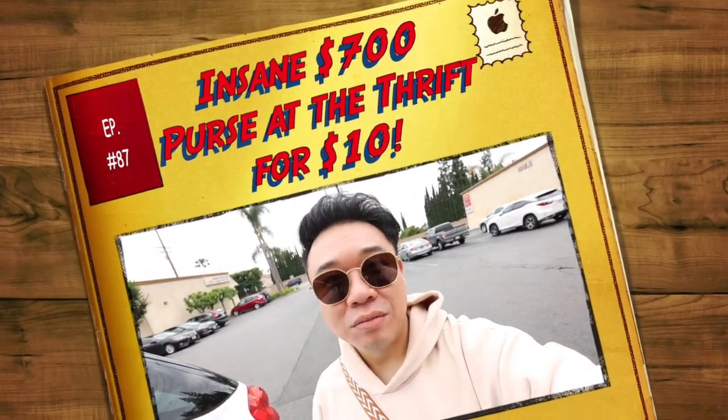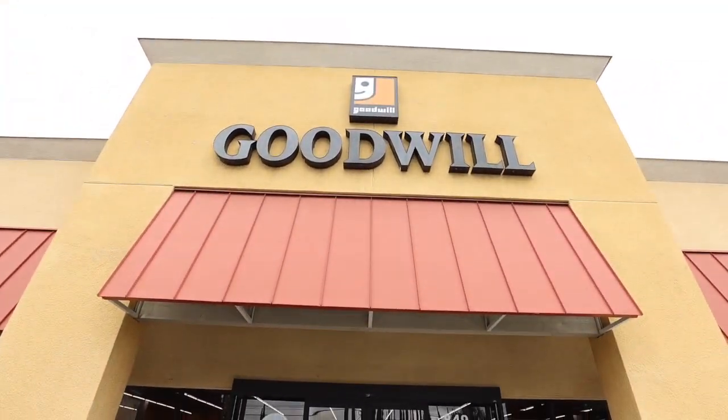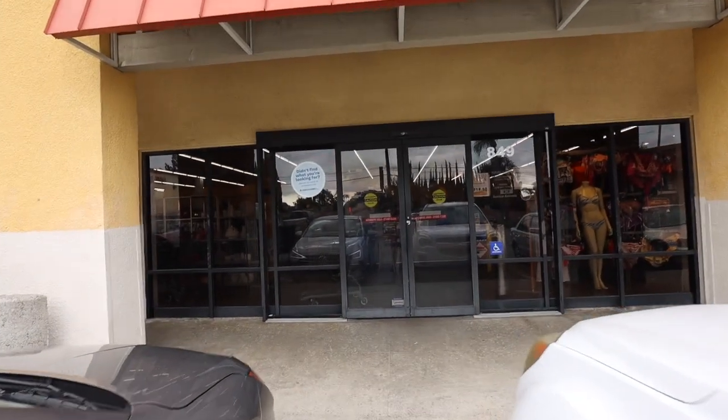Greetings, Saladaychis guys, Hayden here. Welcome to a new video. We're at the Goodwill today — this is the one in Tustin. Let's go inside and check it out.